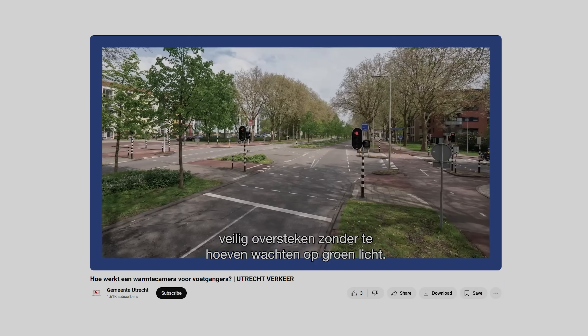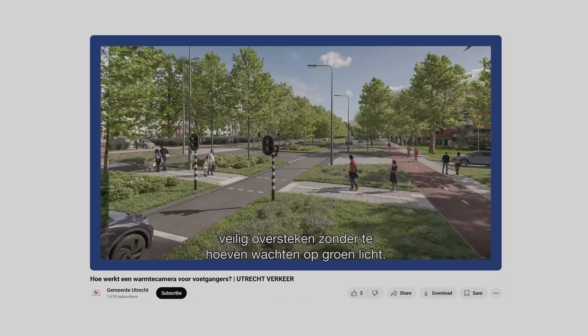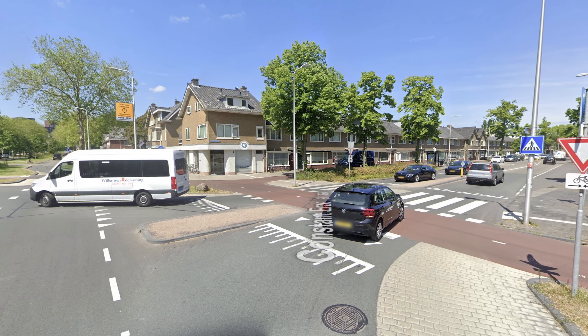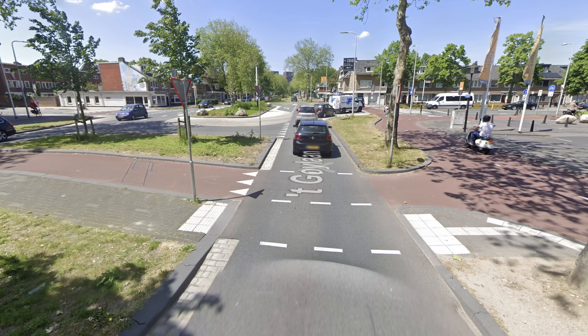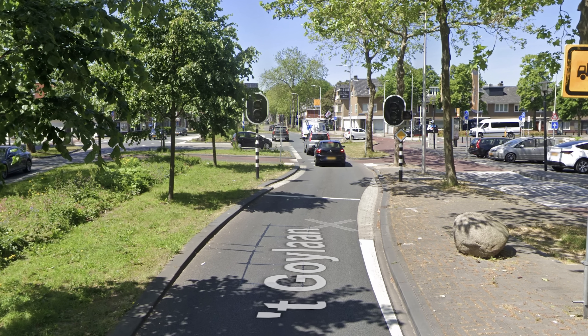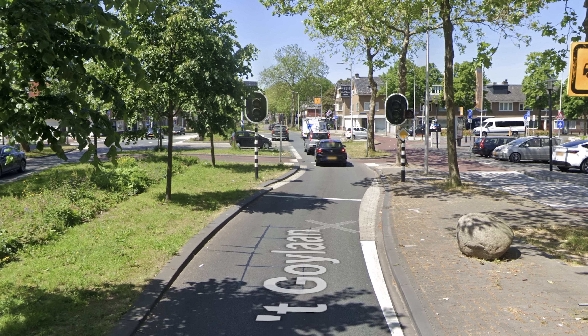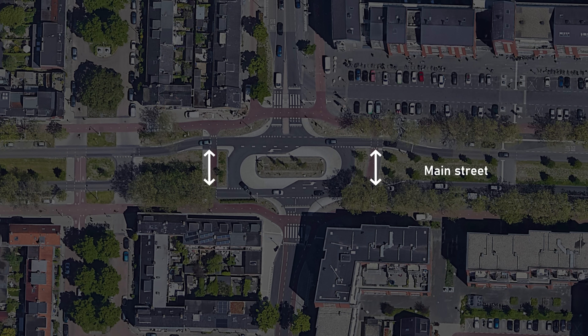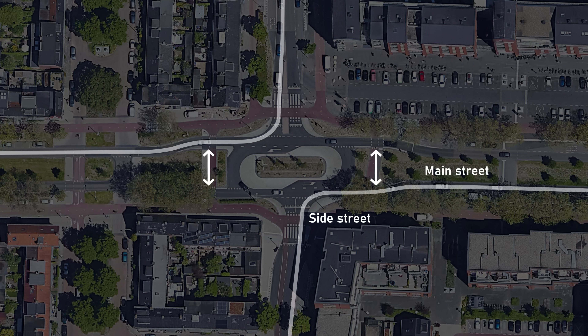In Utrecht, a busy four-lane road was redesigned according to this concept. However, due to high traffic volumes, the connecting distributor roads struggled to merge and pedestrians had difficulty crossing. To address this, a traffic light was installed that detects real-time traffic and thus operates mostly during rush hour, creating effective gaps for pedestrians to cross and allowing traffic from side streets to merge safely.